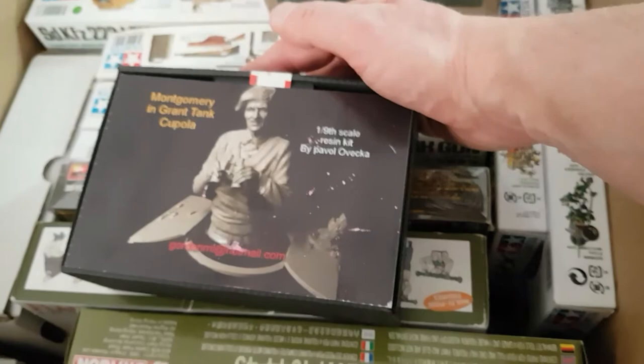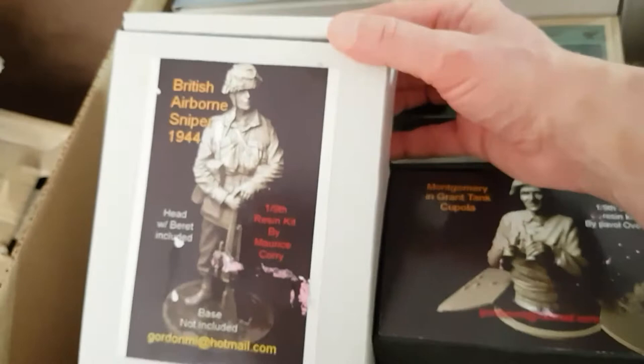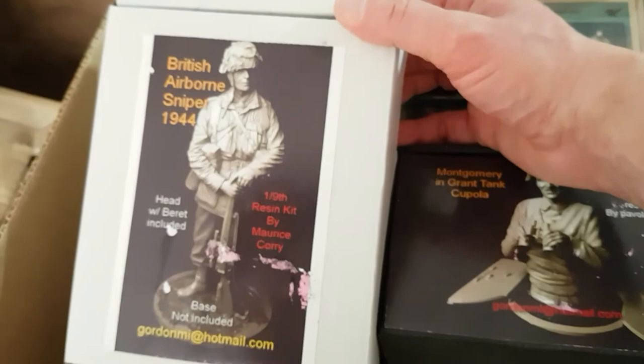Bundeswehr Tank Crew 1990-2000 — they're beautiful, they really are. And this is one figure I actually bought at Telford: Montgomery with a Grand Tank Cupola, I think it's made by Gordon Miniatures. And not only that, I also bought a British Airborne Sniper 1944 — I think it's around about the Arnhem period — that's 1/9th scale and it does look gorgeous. The detail on it is superb. And then I've got the Valinden tank crew set.